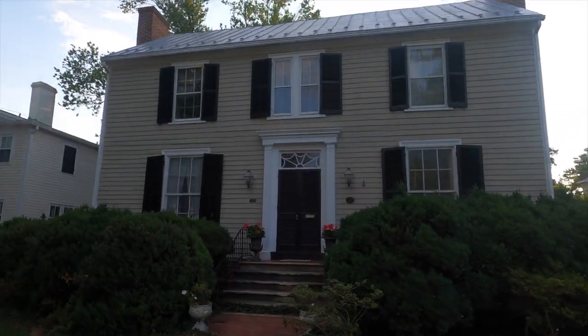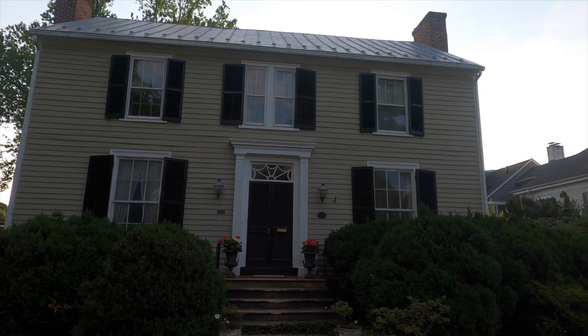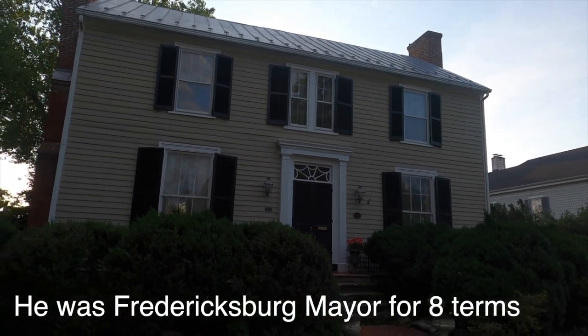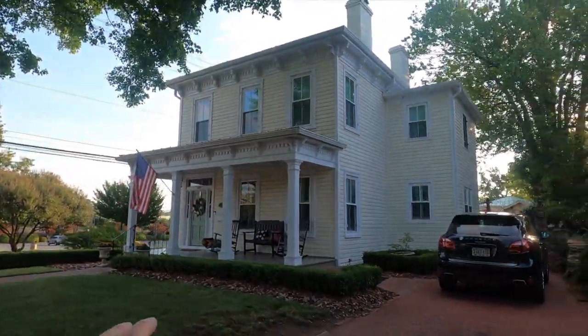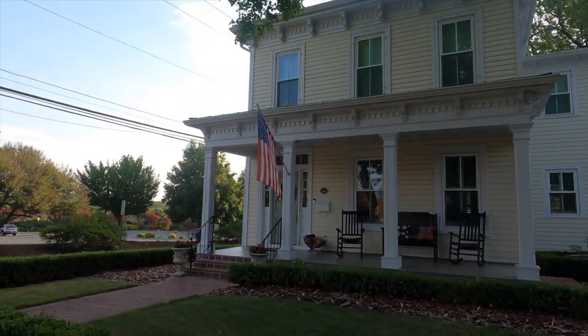This guy — George French — owned this house here. It's another older one: 1787. He pretty much owned the land over here. I don't have much history on this, but I think this was originally just a dependency for that house. And that one was built in 1890.